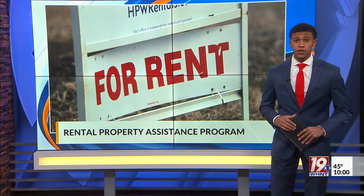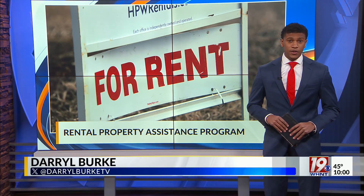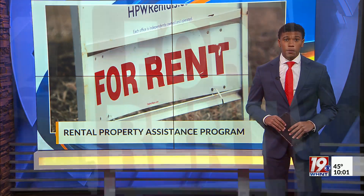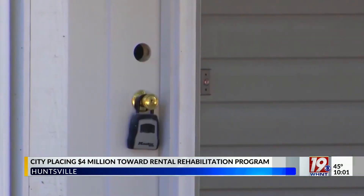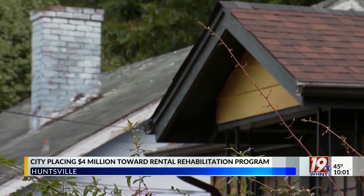City leaders in Huntsville are continuing their effort to make affordable housing a priority, and the rental rehabilitation program is working to do just that. This program in particular will be focused on assisting property owners who wish to fix up low-income multifamily housing units.